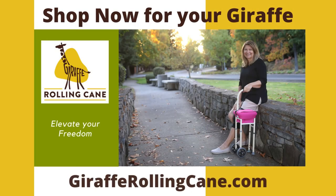Recovering from a stroke is challenging. Having the appropriate equipment may make the journey easier. The giraffe-rolling cane may be an important piece in that process. Please consult with your physician or licensed medical professional for questions and to determine the appropriate walking device for you.